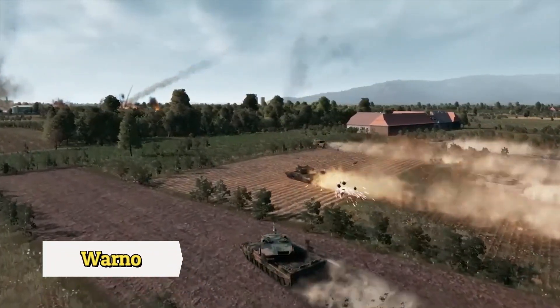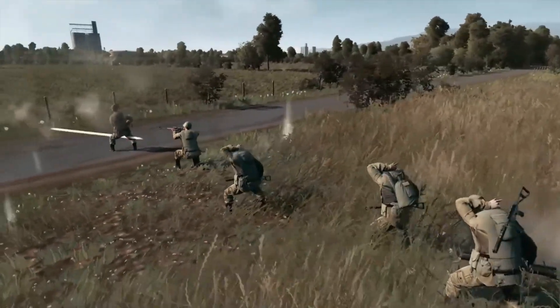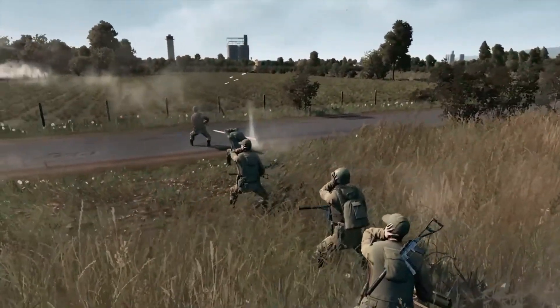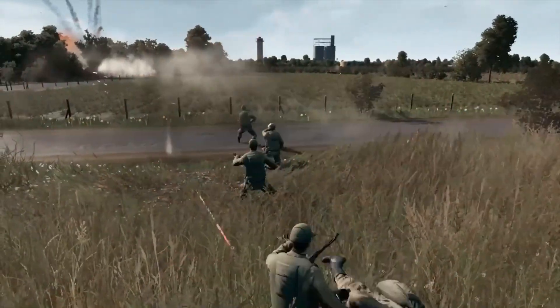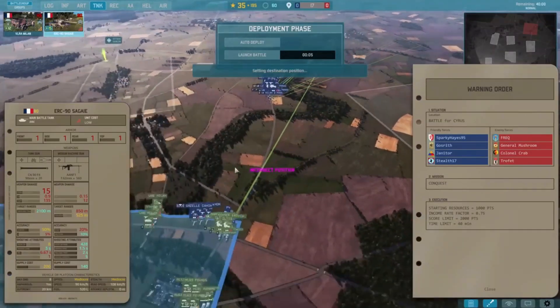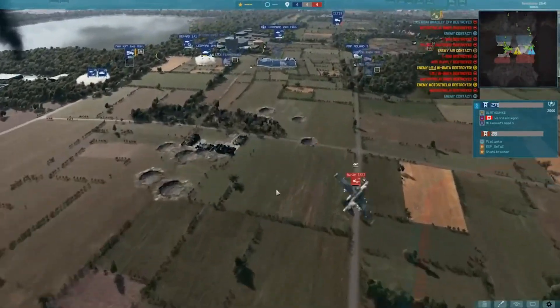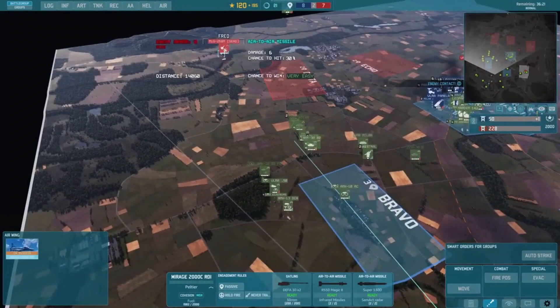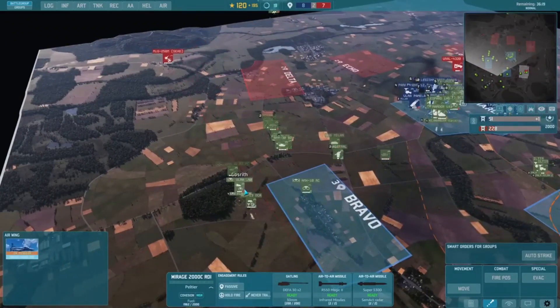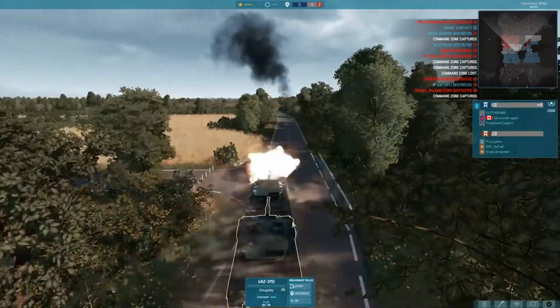WARNO is a highly immersive and addictive strategy game set in the cold war era, developed by Eugen Systems. The game offers over 600 units and six factions to command as players engage in epic battles across a range of different environments with many optional tactics and strategies. As of this video's release, the game is still in early access.